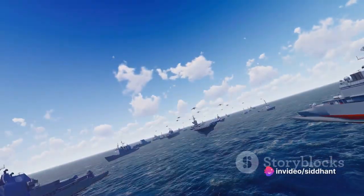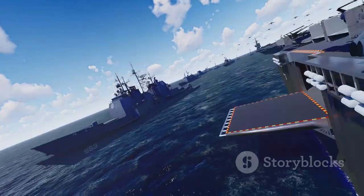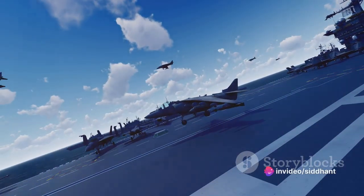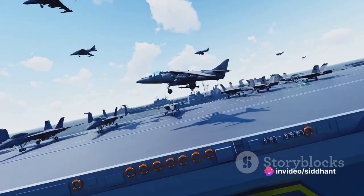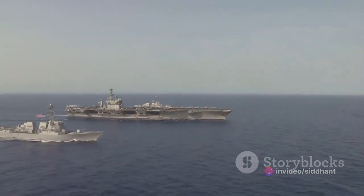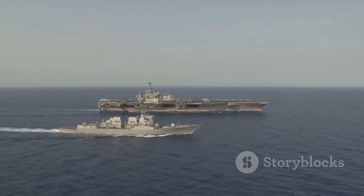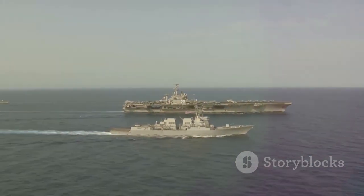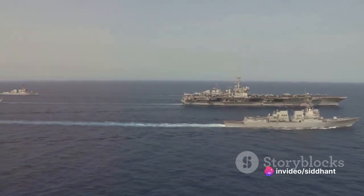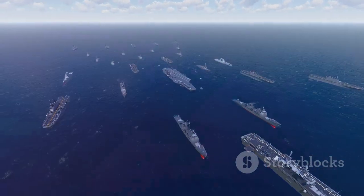An aircraft carrier, contrary to what you might think, isn't just a giant floating parking lot for planes. It's an altogether different beast — more of a colossal floating city that is home to thousands of people. These aren't just your everyday sailors; these are the best of the best, entrusted with operating and maintaining this gigantic piece of machinery. The aircraft carrier is a symbol of strength, a testament to human innovation, and a behemoth that commands respect on the world stage.